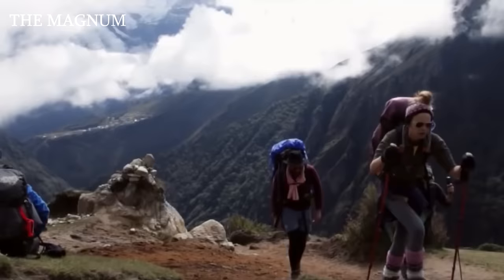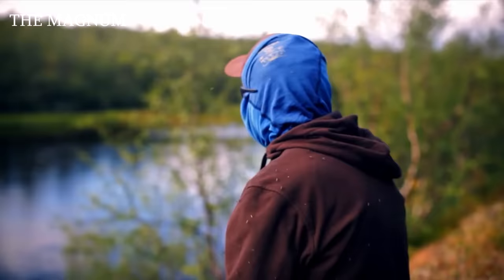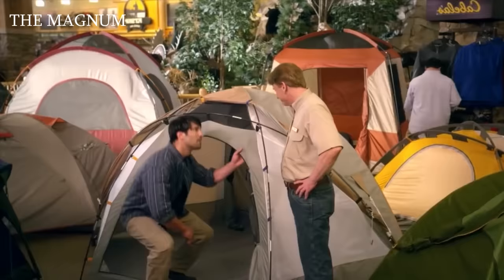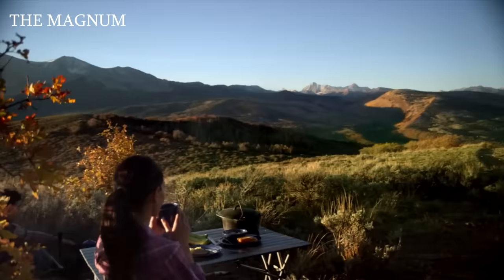Hi there! Camping is loved by many, but few love all the inconveniences that are so keenly felt during a hike, like insects, wild animals, rain, cold or heat. But what have the developers of modern tents managed to come up with to make life easier for travelers? Watch this to the end and you'll learn about the 10 coolest tents in the world.